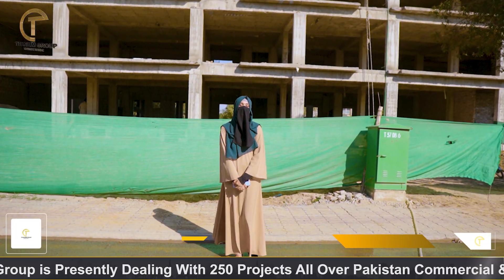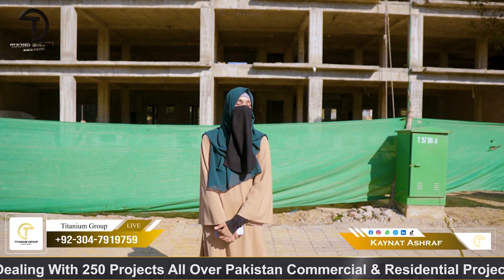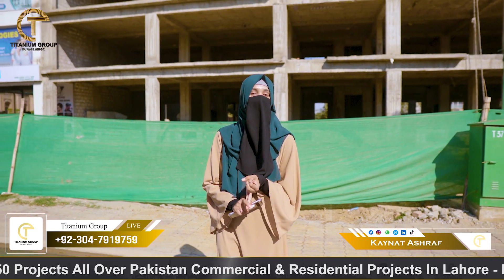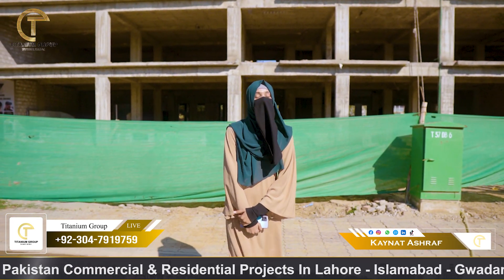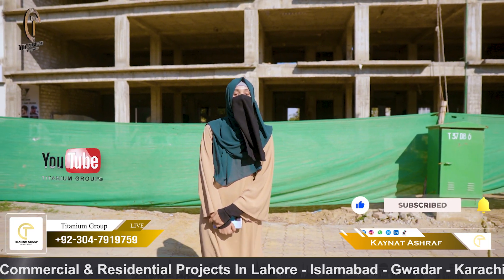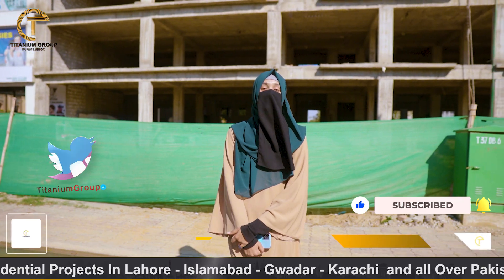My goal is to show you that this project is 70% sold out due to its fast construction and prime location. For those who are looking for an investment and residential option which has possession in a year and has a great structure ready.